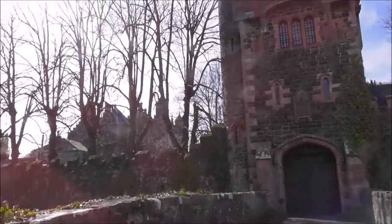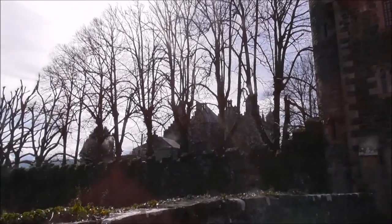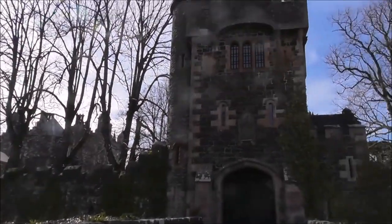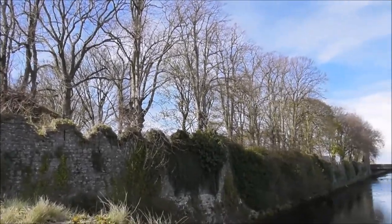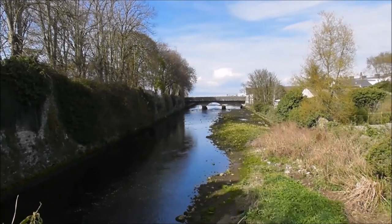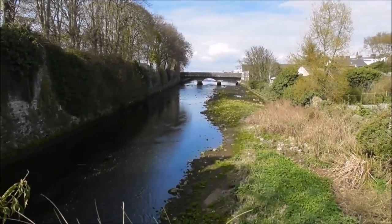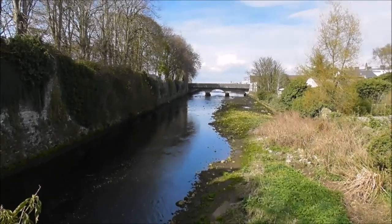And that's Glenarm Castle, with the river running by.